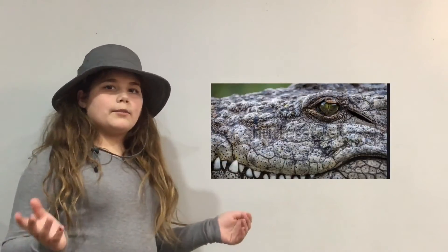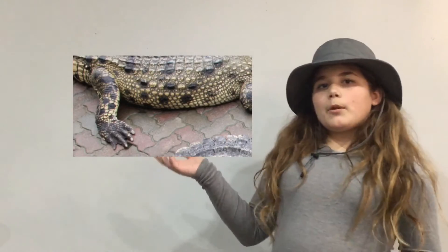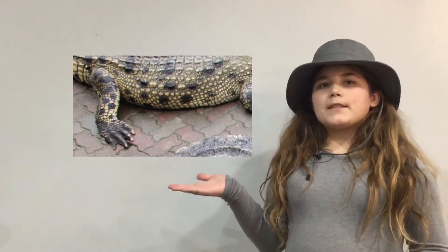Also, all Nile Crocodiles have green eyes and webbed feet to help them make fast movements in the water. The Nile Crocodiles are at the top of the food chain, not just because of how aggressive they are, but also because of their powerful jaw.